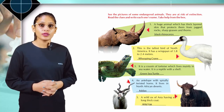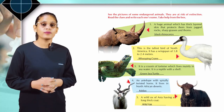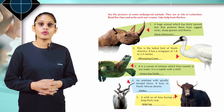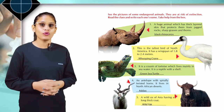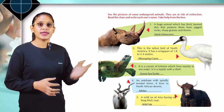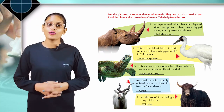Come to the next. This is the tallest bird of North America. It has a wingspan of 1.8 to 2.4 meters. Whooping crane. Come to the next. It is a cousin of the tortoise which lives mainly in the sea. It is a reptile with a shell. Green sea turtle.